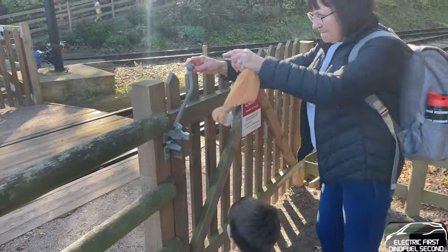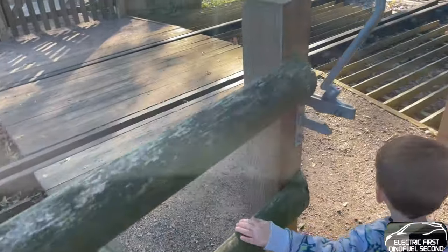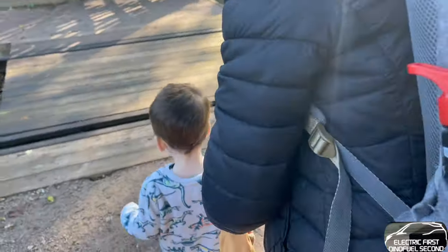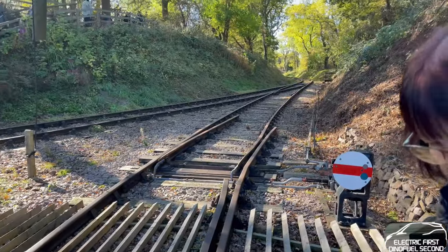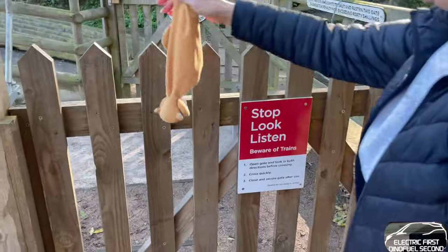Right, you've got to stop, look and listen for the trains. Any trains coming? Be careful now. No trains — hold on tight, look that way, that way. No trains. Look this way — no trains. Walk across there nice and easy. There you go — stop, look, listen, beware of trains.